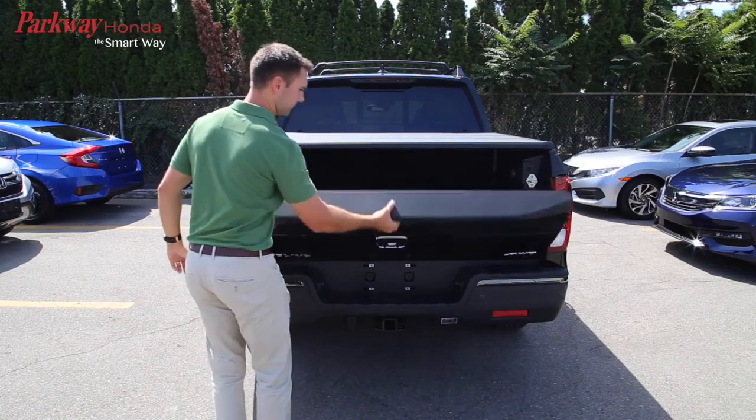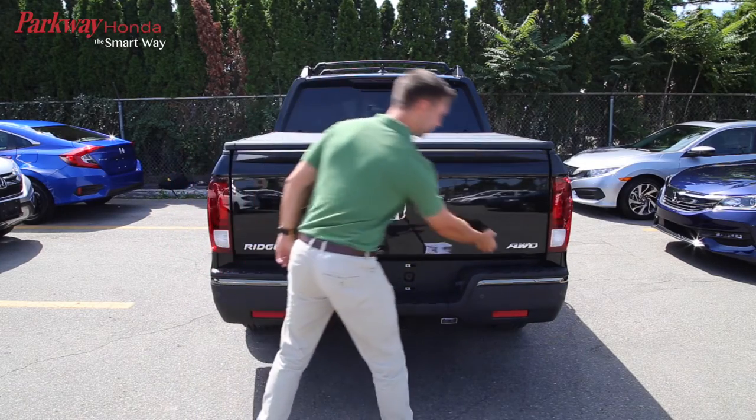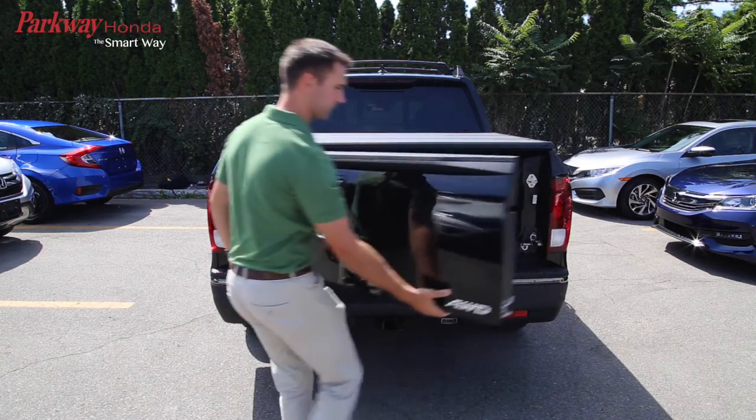The dual-action tailgate can be pulled down to lay objects flat or swung open to make loading easier, and to access the segment-exclusive in-bed trunk.